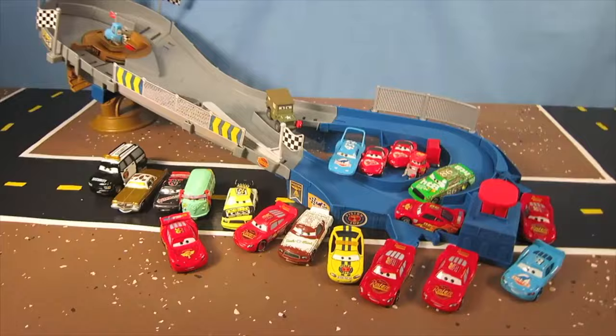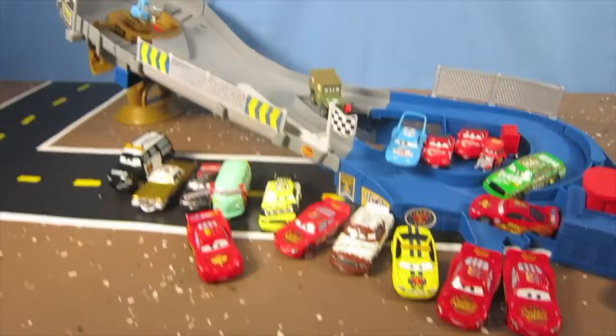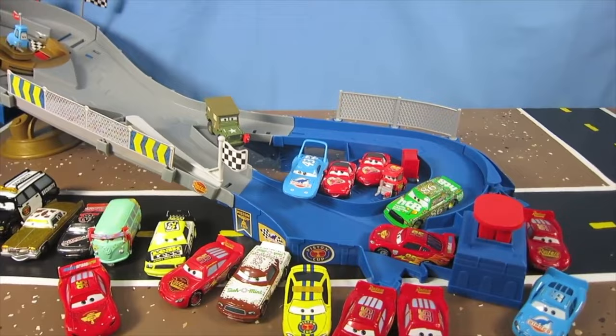Alright, this Ultimate Piston Cup Speedway is really awesome, don't you think? Yeah. And where's Mater? Where's Mater? Oh no. He must have left. He must have went to the restroom during the race. Where do you think he is? Oh, put him down there — he went to Tokyo Drift and did some racing.